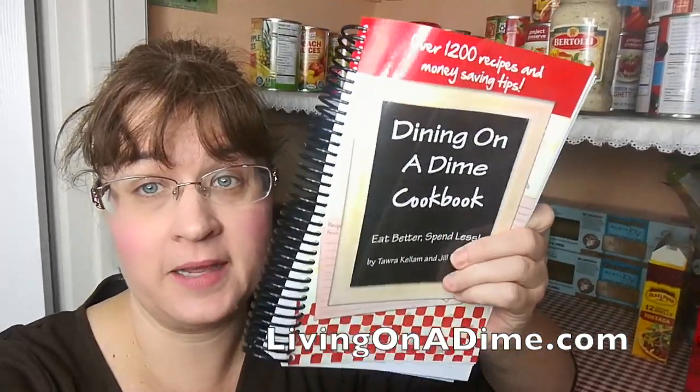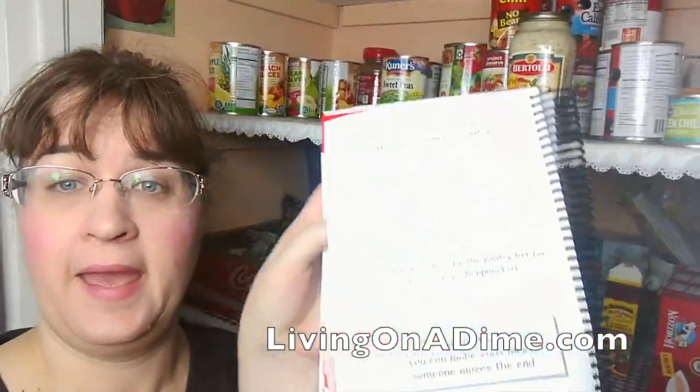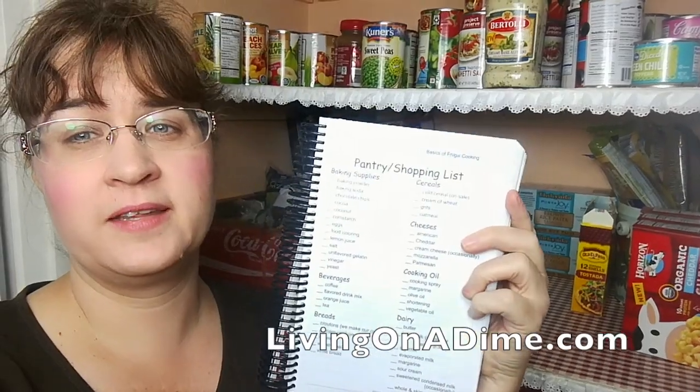Hello! So today I thought I would show you what's in my pantry. Now, in my Dining on a Dime cookbook on page 18, it says 'What's in Tara's Pantry?' And I have a list here of everything that's in my pantry.